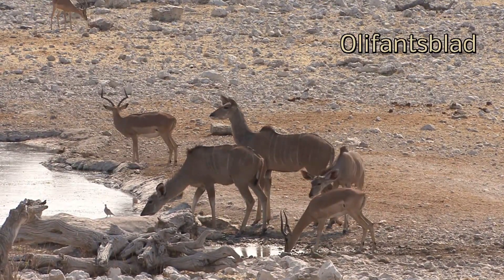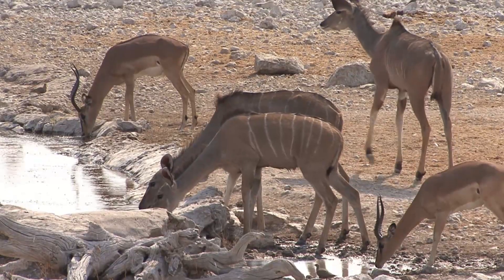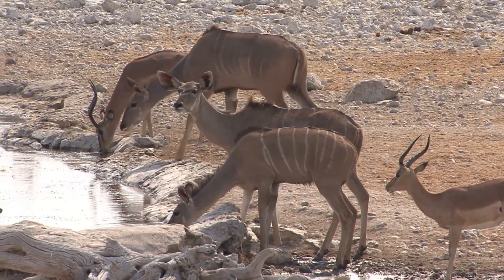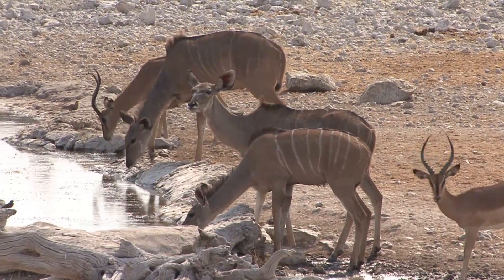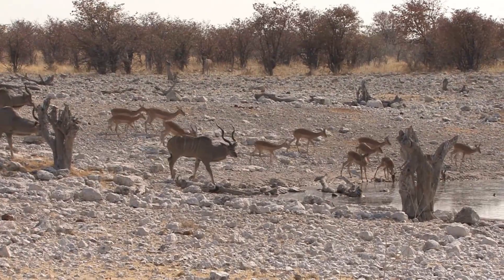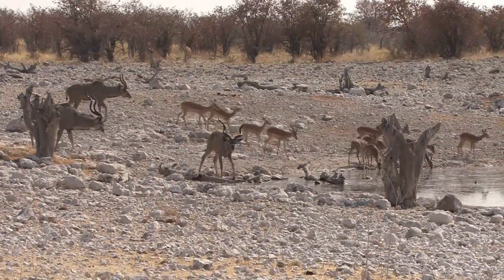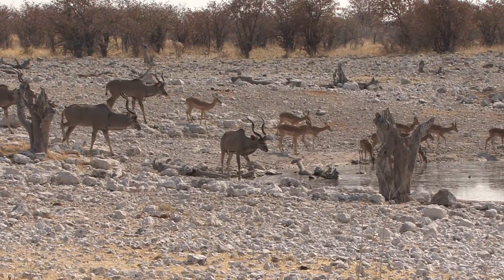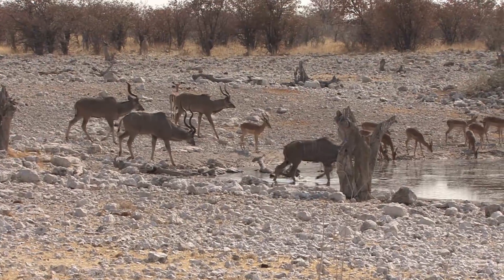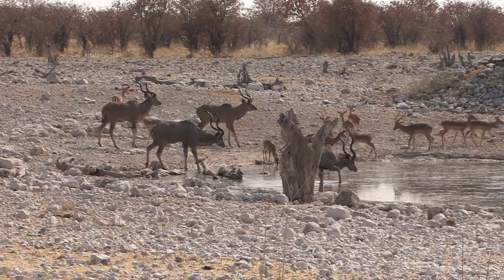About 15km further on is this rather lovely waterhole called Olyphansblad. We found previously that it's a very good place to see black-faced impala — today was to be no exception, and they're accompanied by a large group of kudu. The large parking area, set above the waterhole, gives you a really good view of the animals as they arrive. Photographically, this is probably a better location for afternoon filming, especially with the strong contrasting light produced by the calcrete stone.